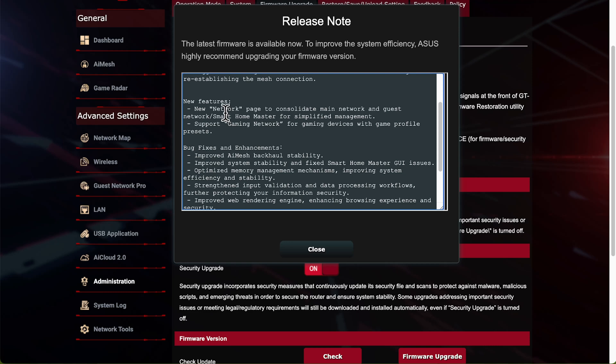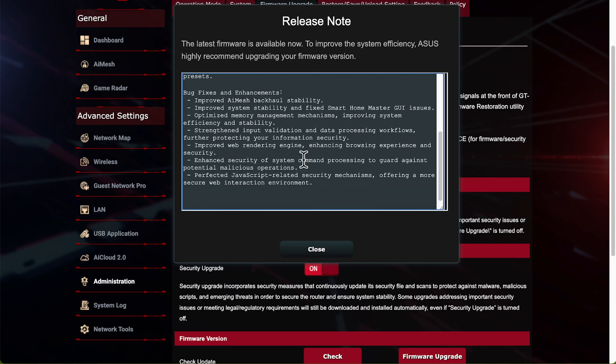Not every update has new features - most of the time it's just bug fixes and enhancements. But this one does include new features: a new Network page to consolidate the main network and guest network, and Smart Home Master for simplified management - I'll go through that in the next video. There's also new support for Gaming Network with game profile presets for the Game Radar. If you've got a Republic of Gaming router with that red and black dashboard, you'll have those gaming features; a gray dashboard means no gaming features.